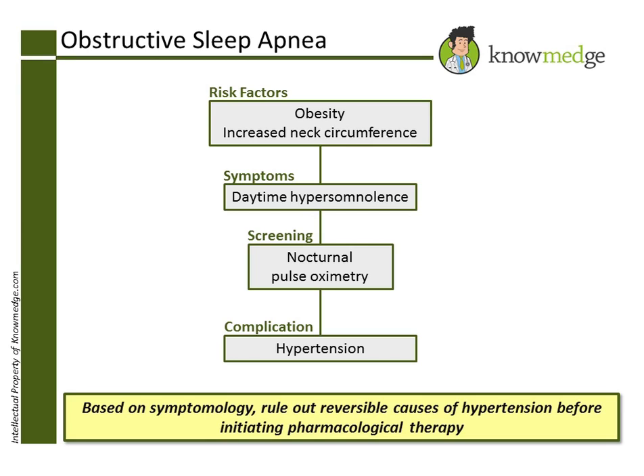Choice D, metoprolol, is no longer recommended as a first-line agent for essential hypertension, unless there are certain comorbidities, such as a prior myocardial infarction or systolic congestive heart failure.